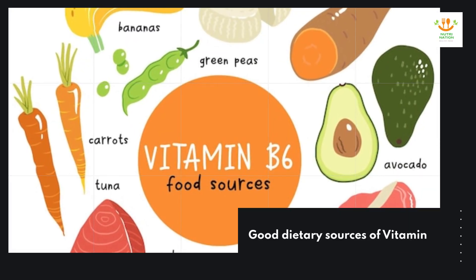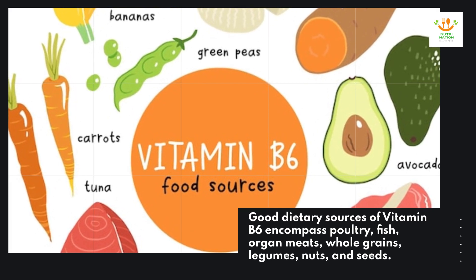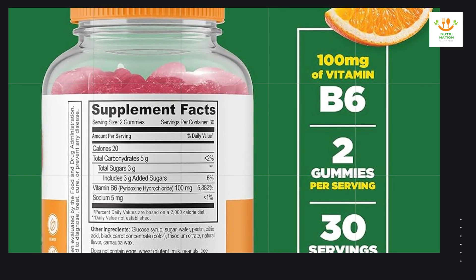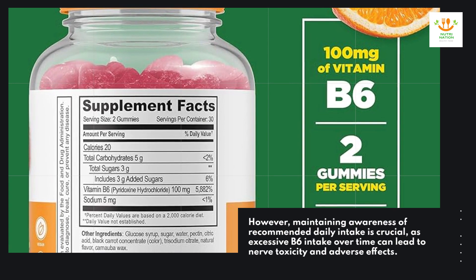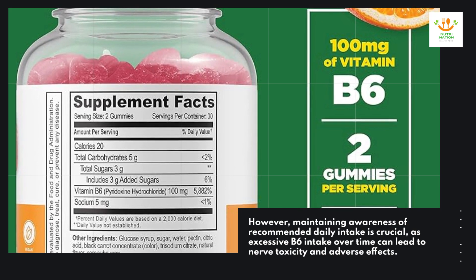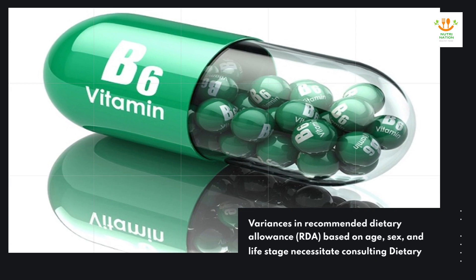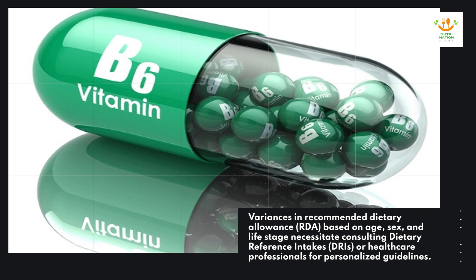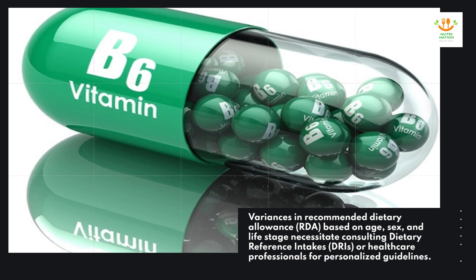Good dietary sources of vitamin B-6 encompass poultry, fish, organ meats, whole grains, legumes, nuts, and seeds. However, maintaining awareness of recommended daily intake is crucial, as excessive B-6 intake over time can lead to nerve toxicity and adverse effects. Variances in recommended dietary allowance (RDA) based on age, sex, and life stage necessitate consulting dietary reference intakes (DRIs) or healthcare professionals for personalized guidelines.